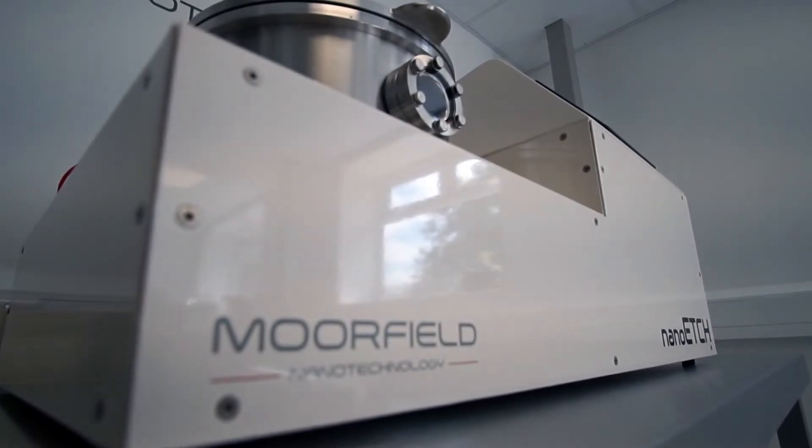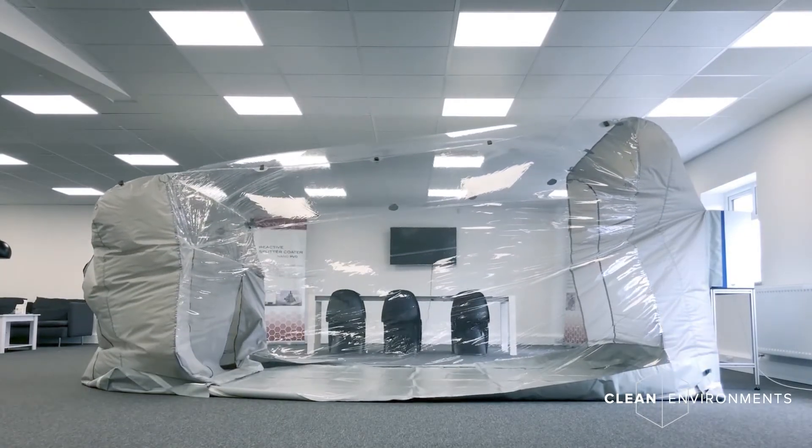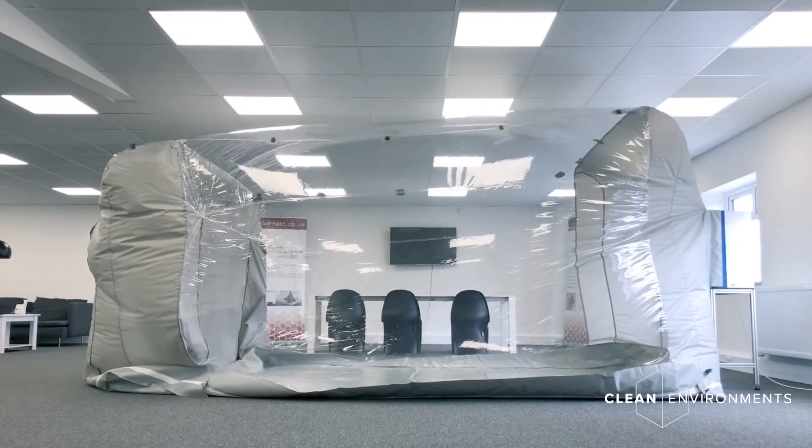Clean Environments specialise in rapid assembly, HEPA filtered clean environments. We have the world's most portable clean room, the Clean Tent, which is an ISO 5 pop-up clean room that takes only half a day for the complete setup.